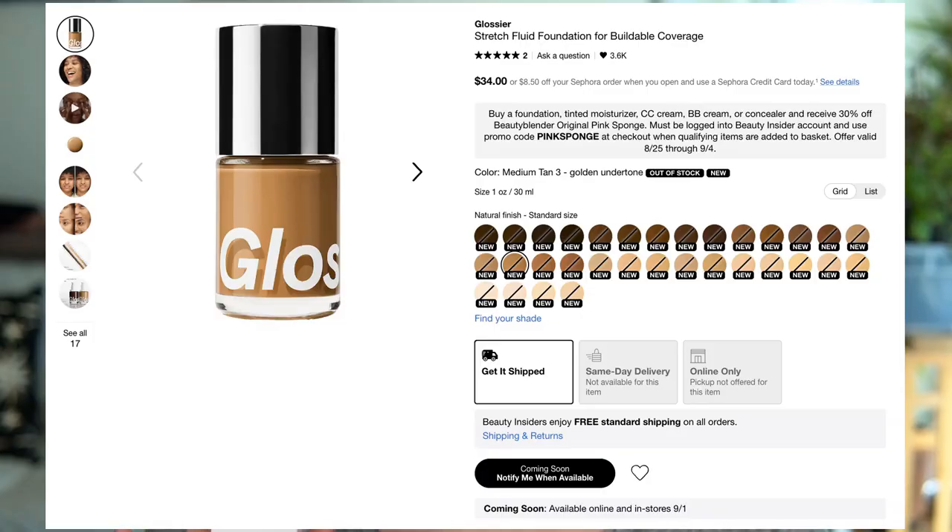This retails for $34 for 30ml or one ounce, which is the standard foundation amount, and it's coming to Sephora on September 1st. This is supposed to have light to medium coverage with a natural finish. It's supposed to be crease resistant, sweat resistant, transfer resistant, cruelty free and vegan, no fragrance and non-comedogenic.